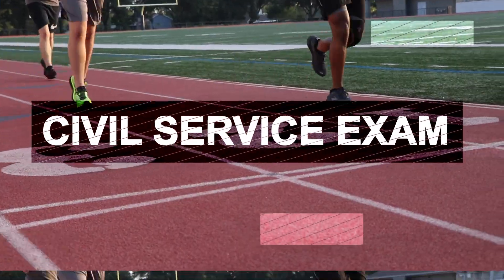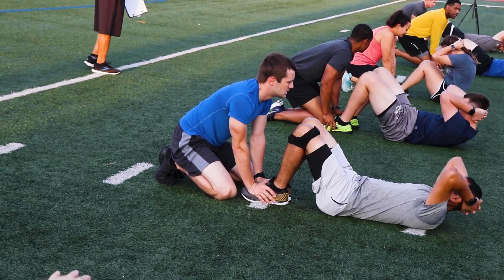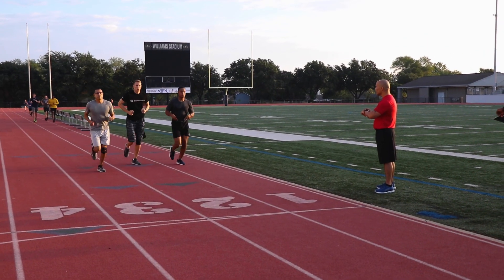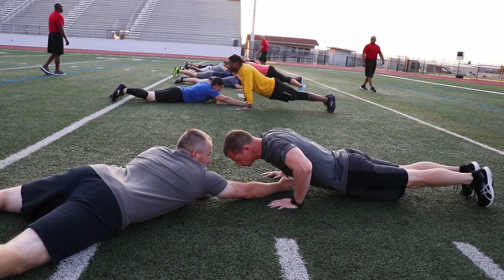In this video, you will see what to expect during the Garland Police Department Civil Service Exam. The exam will consist of a multiple choice and physical fitness test. Each individual event is passed or failed. If you do not meet the minimum standards on any event, you will be dismissed from the application process.